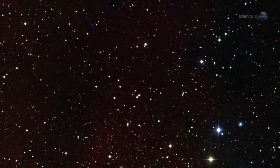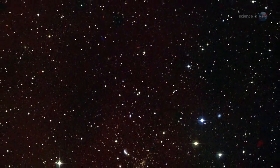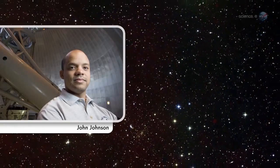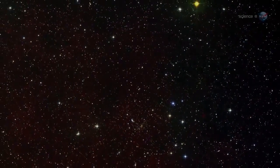The pace of discovery suggests there are at least 100 billion planets in our galaxy, says John Johnson of Harvard University, who works with data from the Kepler mission. That's mind-boggling.